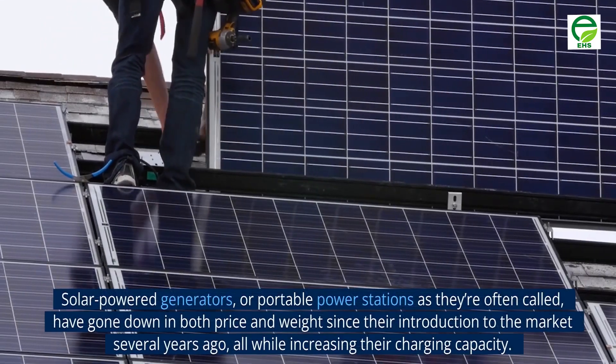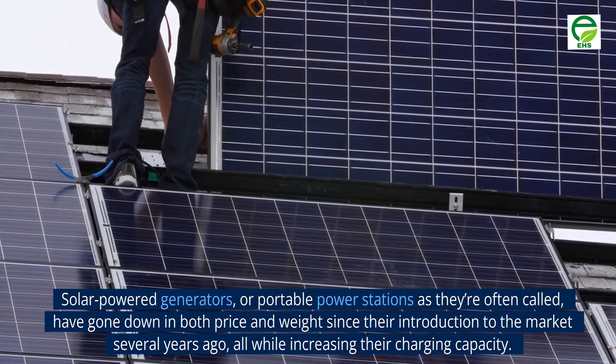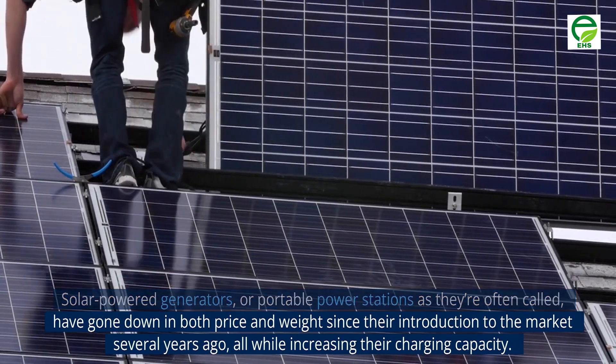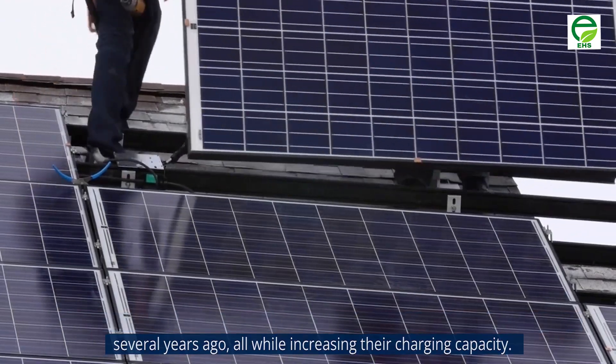Solar power generators, or portable power stations as they're often called, have gone down in both price and weight since their introduction to the market several years ago, all while increasing their charging capacity.